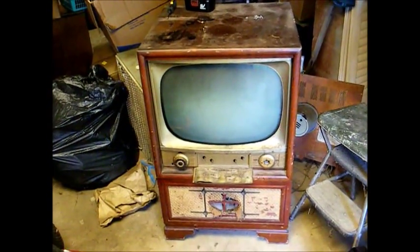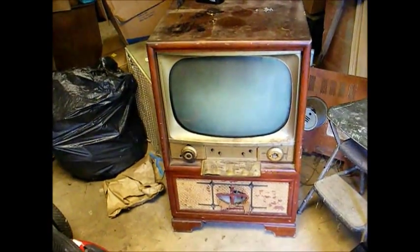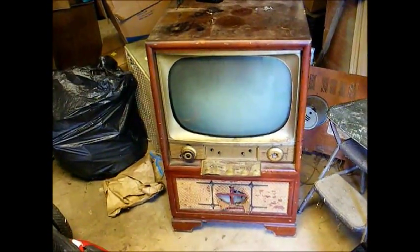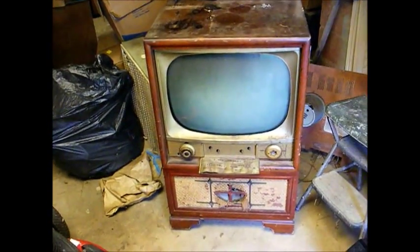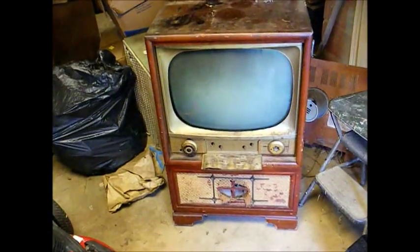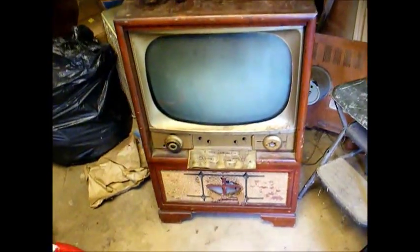Here's something I picked up today for some unknown reason, like I need another television set. This is a circa 1955 Admiral 21-inch black and white television with a built-in AM radio and phonograph.